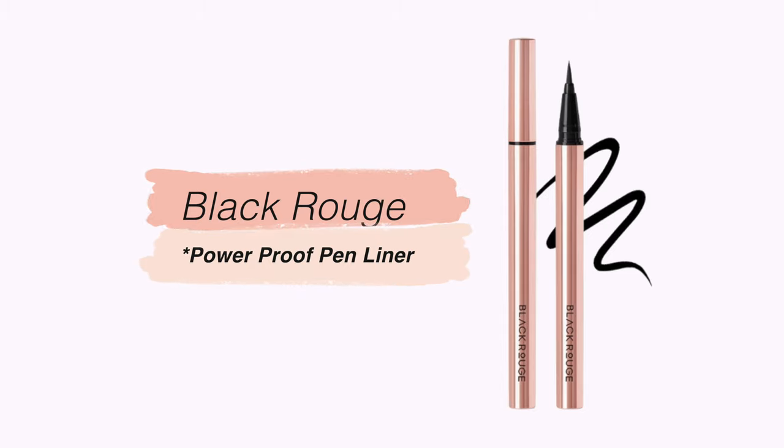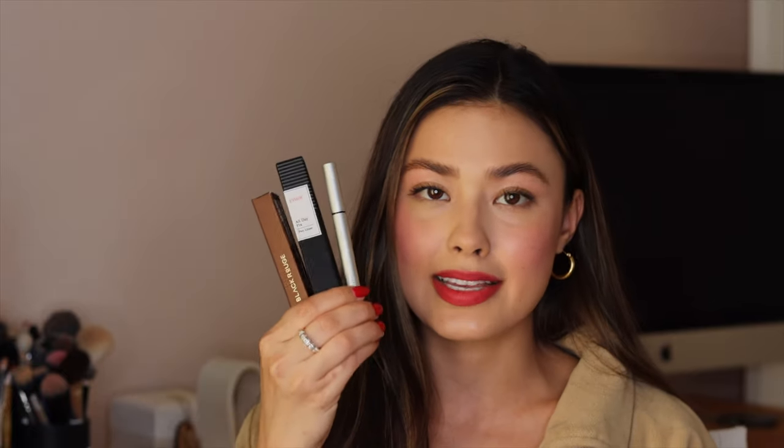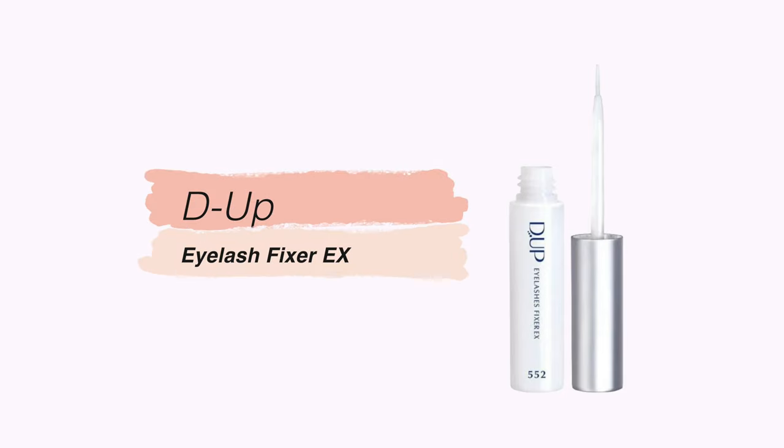I also got one from Black Rouge — an affordable cream beauty brand — called the Keep Your Line Liner. These literally all came in my last YesStyle order, so I buy multiples at a time because I always burn through them. Another eye product I always get a refill of is lash glue. This is one of the most popular lash glues in Japan — it's called DUP Eyelash Fixer EX. It holds my lashes well, comes off without ripping them out, and doesn't make my eyes feel itchy or sensitive. I always get a fresh tube to keep things clean.